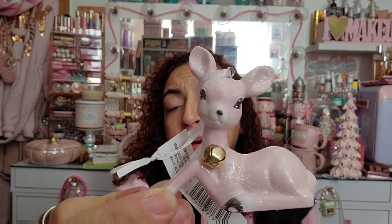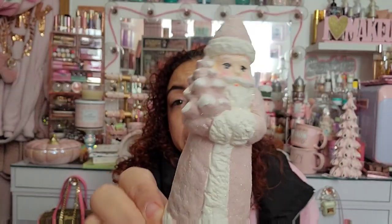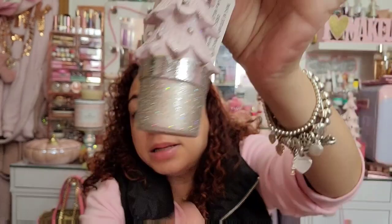I got this little reindeer with a bell and little coating on it for $7.99, also by Ashland with 40% off. Then there's a little pink Santa figurine for $10 with the discount — he's holding a little tree, so cute. And this little pink tree with tons of detail and a base full of glitter was $9.99.